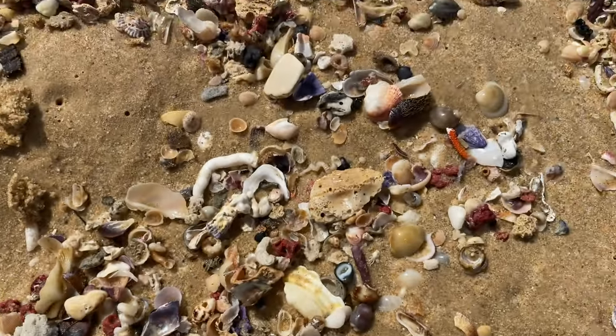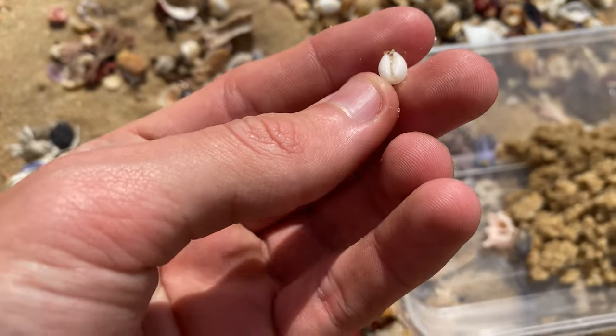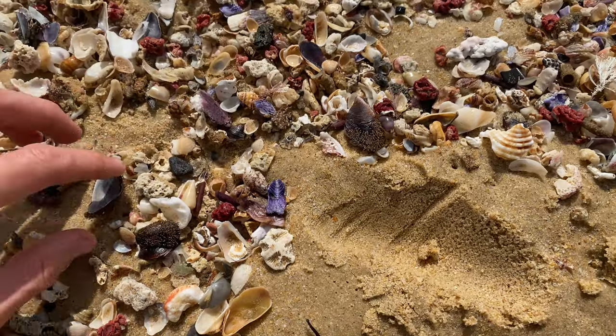Little cowrie shell. Look at this giant pile along here. It's just crazy. Got a bean cowrie. I reckon we'll find a lot of those today. There's just an enormous amount of shells right now.